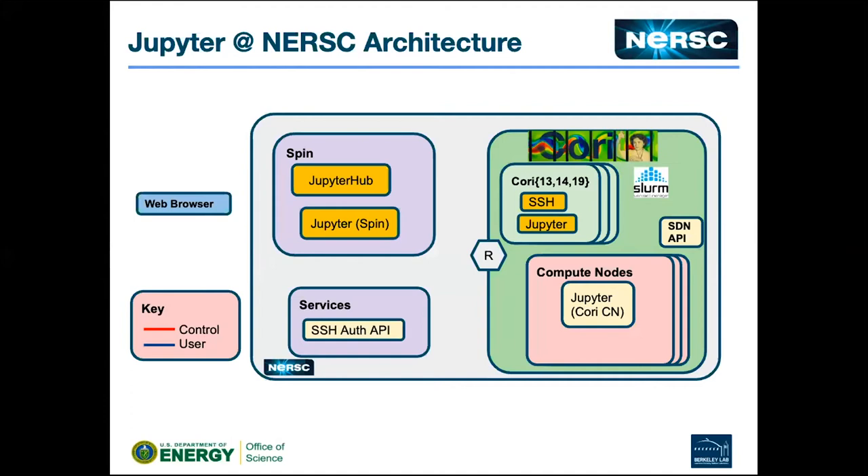We run the hub outside Cori on a container infrastructure called Spin — it's Rancher underneath, running the old Rancher scheduler, but soon transitioning to Kubernetes later this year. We run the hub there alongside a few other containers. We split out the database, we're splitting out the proxy, and we have a couple of extra services that run alongside to cull notebooks — we let them be idle for 24 hours and then shut them down. We also have a monitoring container that runs alongside and sends information to our central data collector.